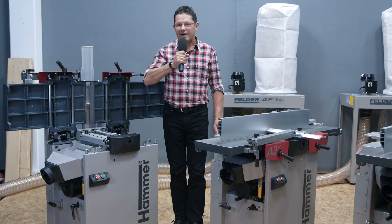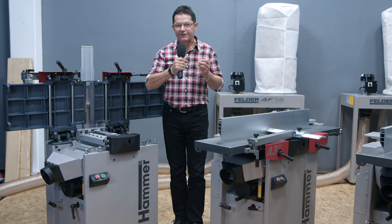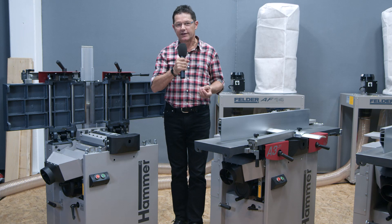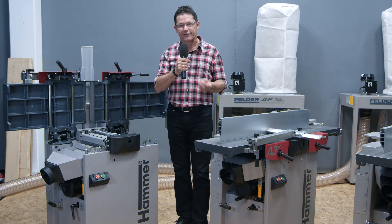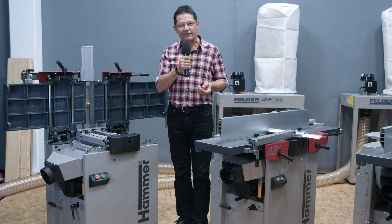The new Silent Power Spiral Cutter Block — the revolution on the planer machine market. 50% noise reduction, 20% less power consumption, 20 times longer blade lifetime, up to 3 times more chips in your dust bag, and above all you receive an excellent surface on your timber. A lot of benefits for just a small investment.